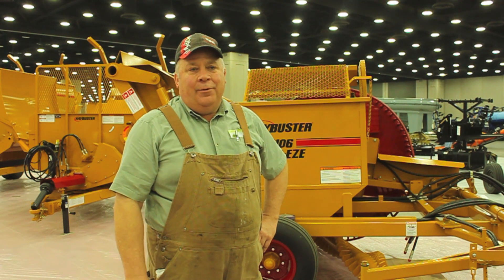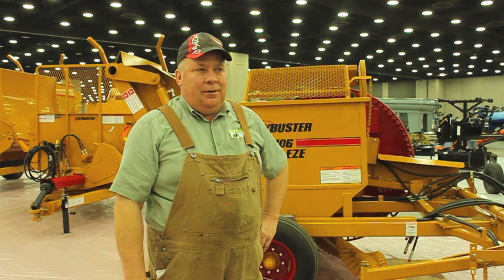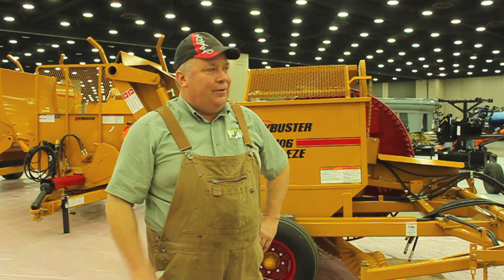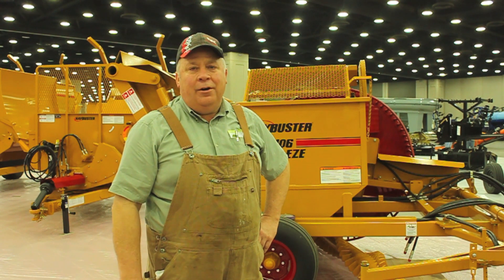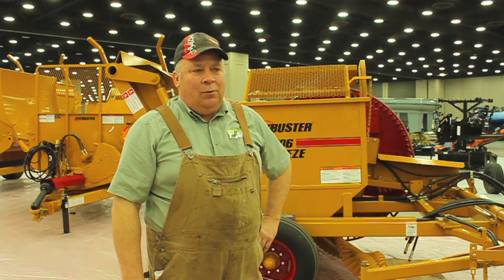My name's Steve Stranford, I'm with K-Buster Manufacturing. K-Buster's been at this show over 20 years. We were in this booth, in this building when it was brand new, and I'm here every year. It's a good show, well attended.